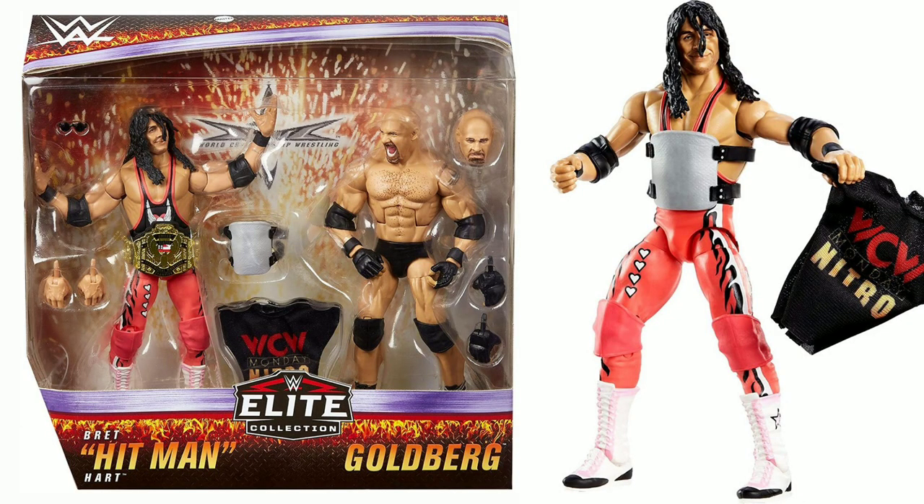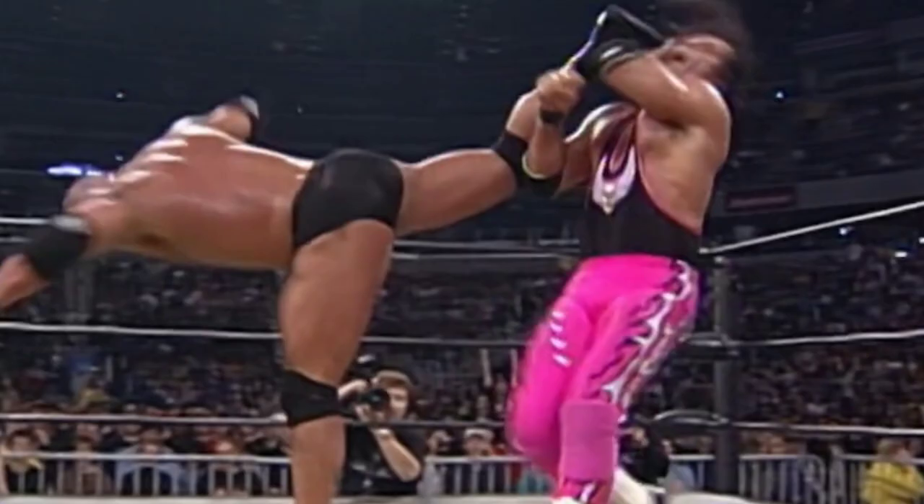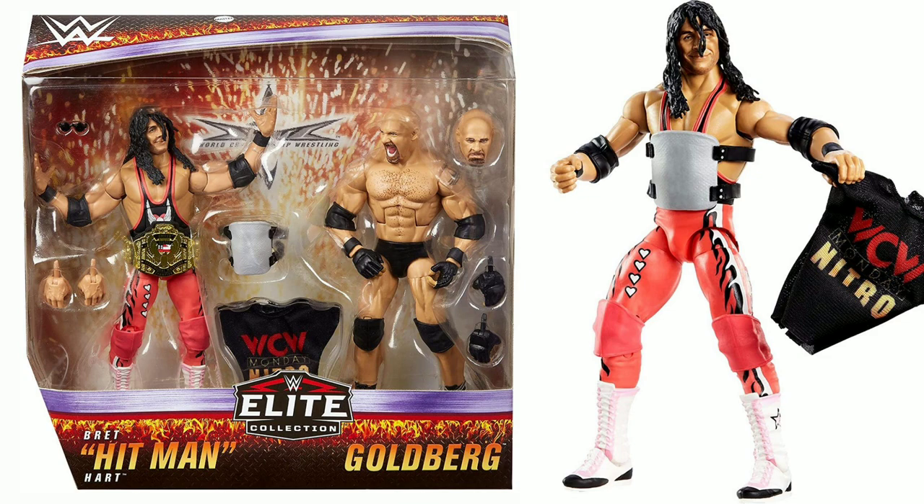Next up we've got Bret Hart. I hate this Bret Hart — specifically, I hate the head on this figure. I don't hate Bret Hart's actual head, I've no issues with that, but I do hate the head on this figure. I think it's the hair sculpt — I don't think the facial likeness is all that strong. I didn't like it when it came with the Ultimate Edition Bret Hart, and I don't like it here. Not only do I not like the head, but the ring attire is not the right shade of pink — it should be electric pink. It's a shame because the set is quite cool and includes some unique accessories, including the WCW United States Championship, which we hadn't had before.